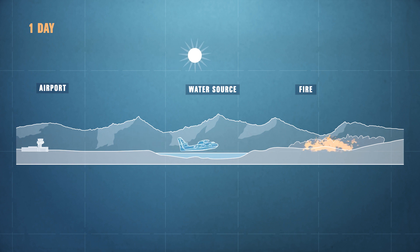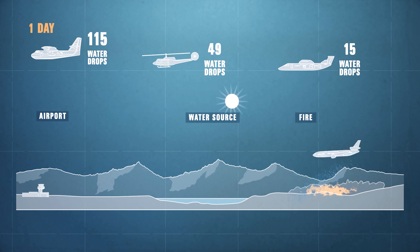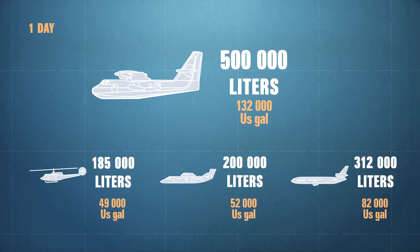This flexibility allows the Canadair to make up to 115 drop passes per day. This massive initial and sustained attack means the Canadair excels compared with other aerial firefighting methods. The performance of the Canadair in terms of total volume of water dropped in a day far exceeds that of other aircraft.